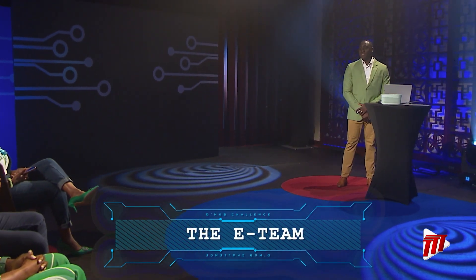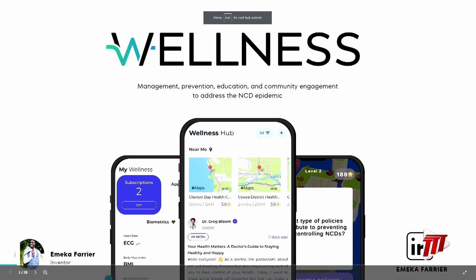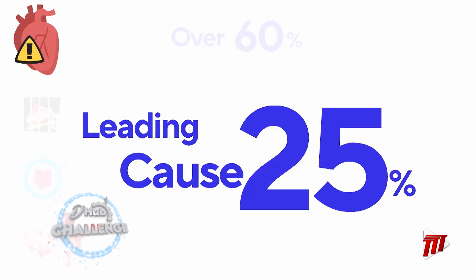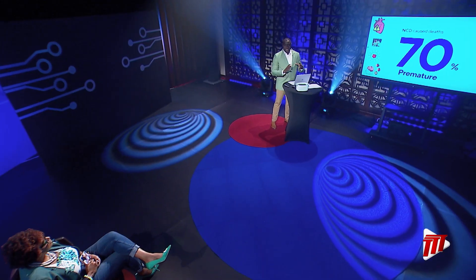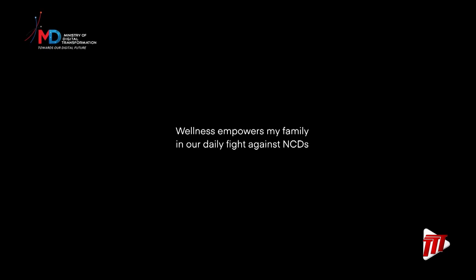It's now time for our next solution. Please welcome the one-man developer team, the E-Team. My name is Emika Faria, and today I'll be presenting my solution: Wellness. Over 60% of deaths are caused by NCDs in this country. The leading cause is cardiovascular disease at 25%, followed by diabetes at 14%, cancer at 13%, and stroke at 10%. 70% of these we consider premature. On a fiscal level, $8.7 billion is spent trying to address these issues. I want to introduce Wellness — Wellness empowers my family in our daily fight against NCDs.